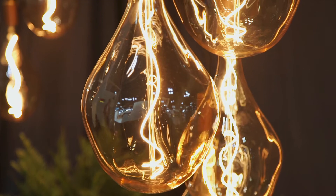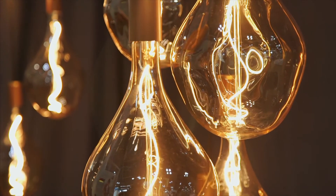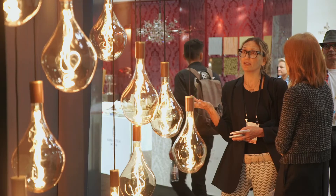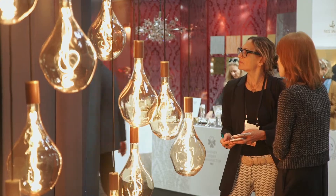We're also excited to bring the Voronoi 3 to the US market. We've added the world's largest sculptural bulb to the range — our take on the exposed filament style, which showcases our unique patented spiral LED filament design at the core of the sculptural mouth blown glass housing.